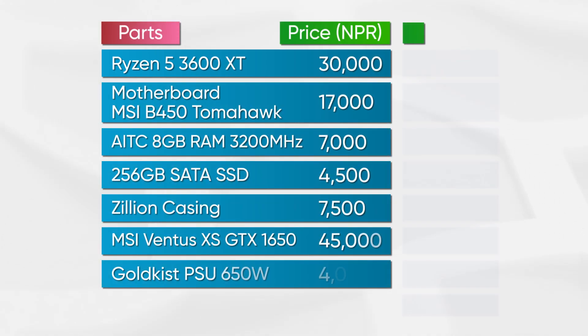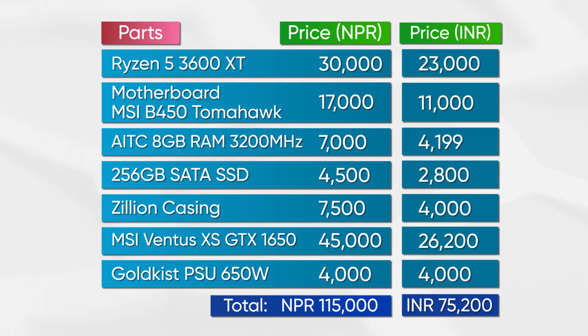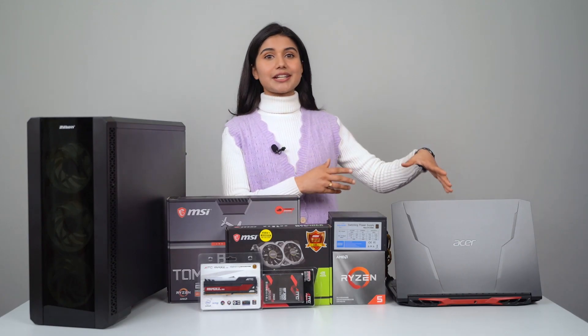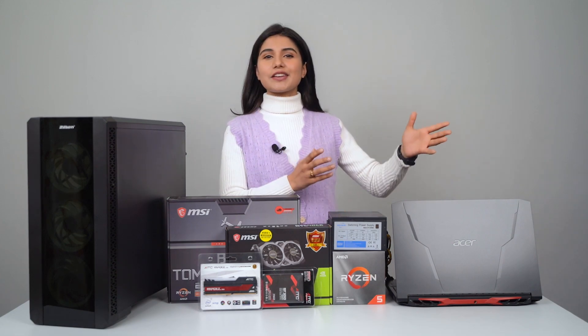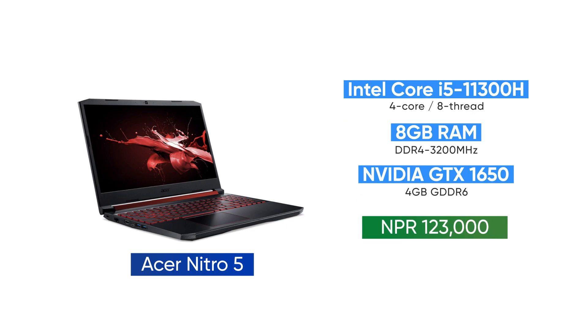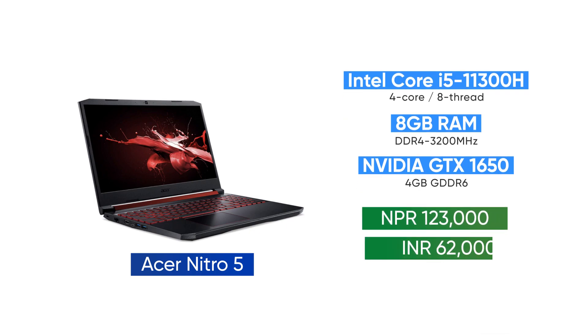My budget for the build is around 120,000 rupees here in Nepal, or some 75,000 rupees in India. For the laptop I got the Asus Nitro 5, which is the highest selling budget gaming laptop of 2021 — it retails for around 120,000 rupees here in Nepal and some 70,000 in India.